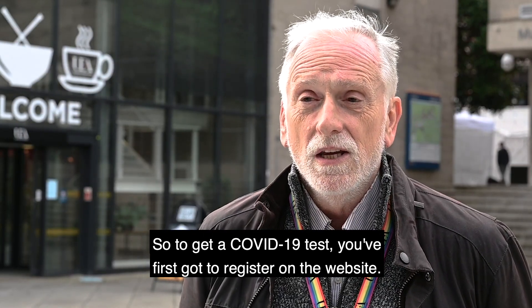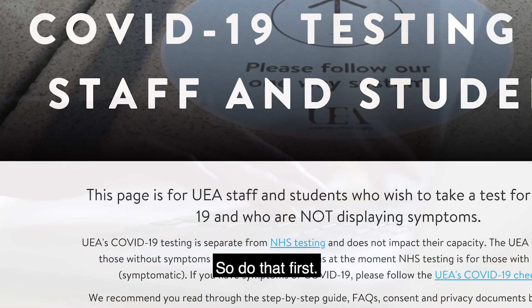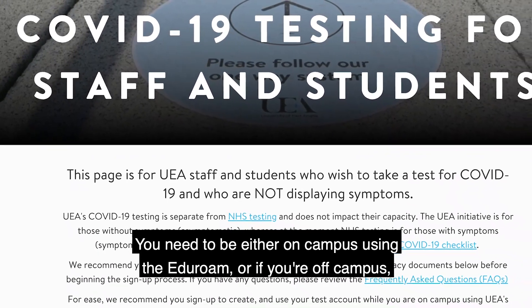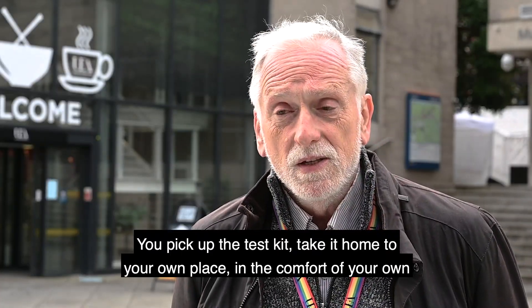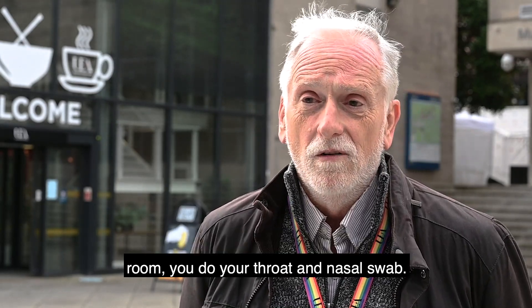To get a COVID-19 test, you've first got to register on the website, so do that first. You need to be either on campus using Eduroam, or if you're off campus, use the VPN to log into the system and get registered. Then you pick up the test kit and take it home to your own place in the comfort of your own room.